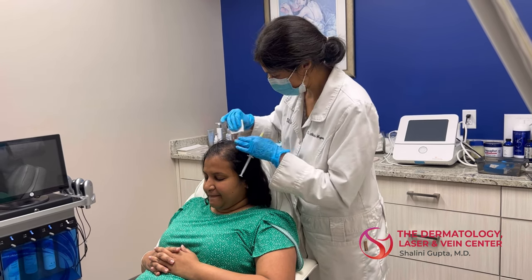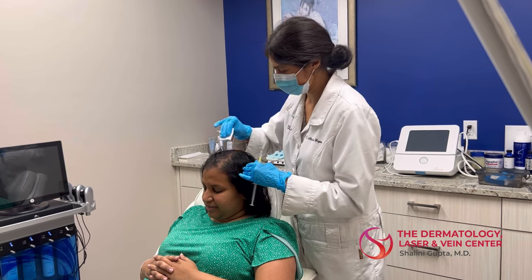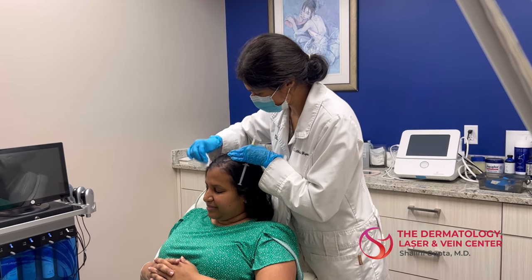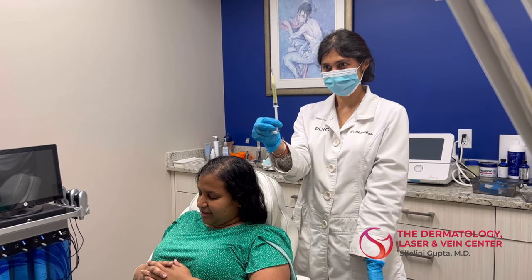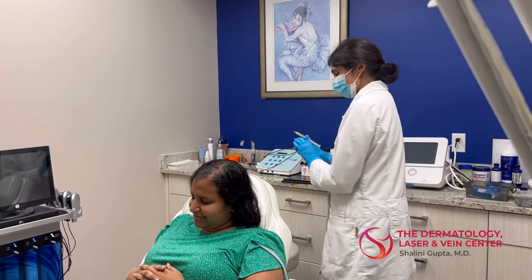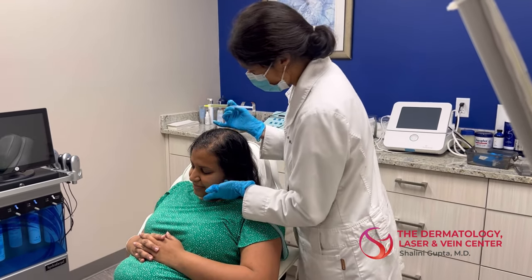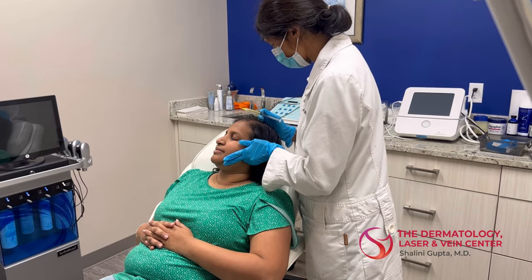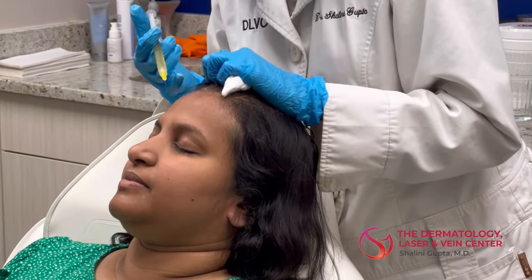Hello everyone, it's Dr. Gupta at the Dermatology Laser and Vein Center. Here I am getting a patient ready for a PRP treatment along with microneedling and application of exosomes. This is the PRP — I have already drawn her blood, spun it, and collected the platelet-rich plasma that I am going to now start injecting throughout the areas of thinning.